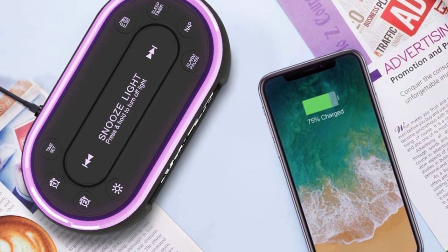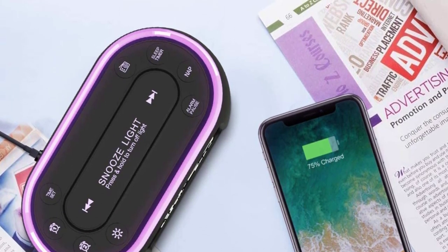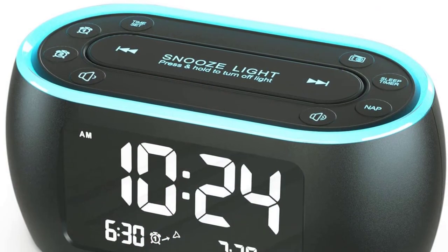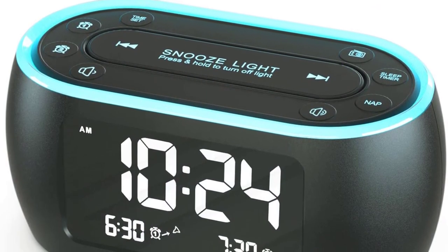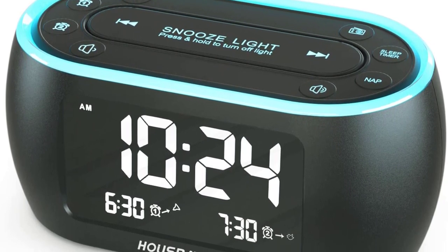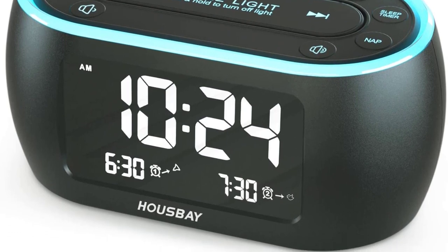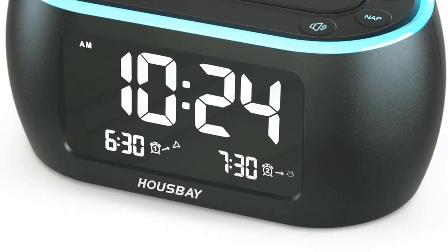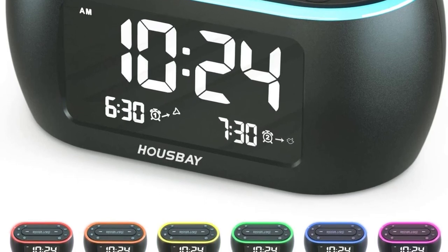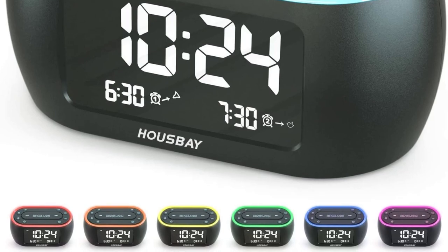Are you looking for a new alarm clock? Check out the list below of the best alarm clocks available now. Our top picks include models from well-known brands like Philips and Braun, as well as some lesser-known brands that offer high-quality alarm clocks at great prices. Whether you need an alarm clock with a large display or one that doubles as a Bluetooth speaker, we have something for everyone. Start browsing now.